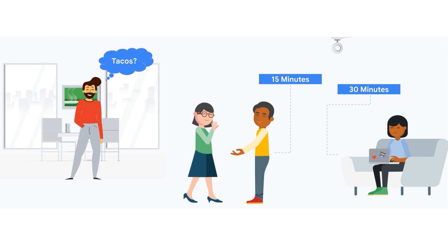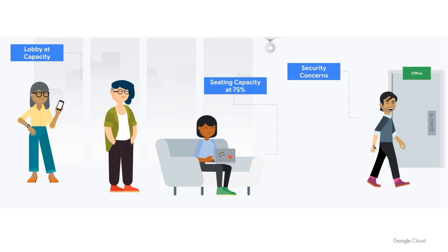Those security cameras you've got all over the store — they're not just for catching shoplifters anymore. They're actually packed with the potential to boost your sales, improve your customer experience, and give you a serious edge over the competition. Your cameras are constantly capturing valuable information: how many people are in your store, where they're going, what products they're looking at, even how long they've been waiting in line. But most retailers are just letting that data go to waste.